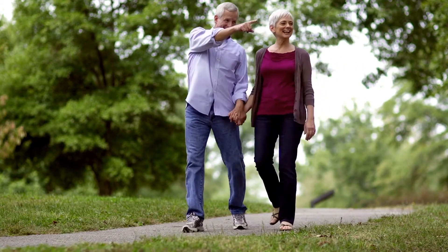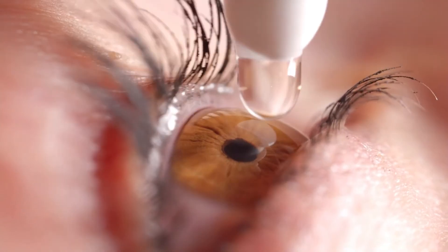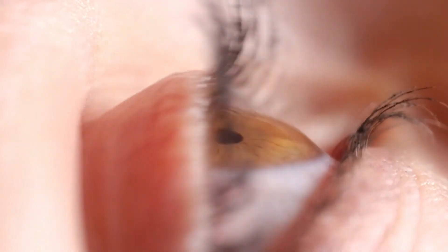After the surgery, you can return to work immediately. And depending on the vision of your other eye, you can drive on the next day. Treatment with eye drops will continue for three to four weeks, and new eyeglasses will be prescribed four to six weeks after surgery.